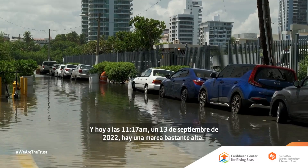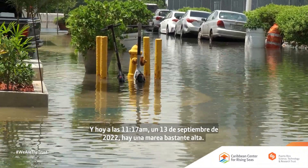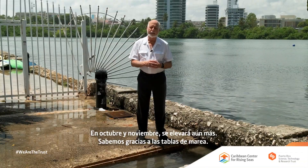Today at 11:17 a.m., September 13th, 2022, it happens to be a fairly high tide. In October and November, two months from now, it will be even higher — we know that from the tide tables.